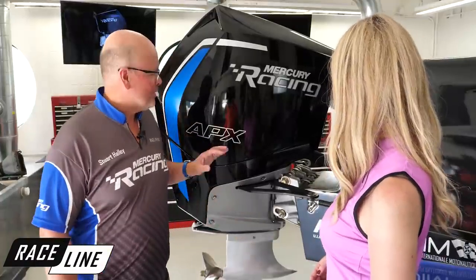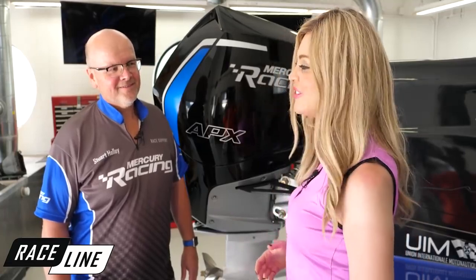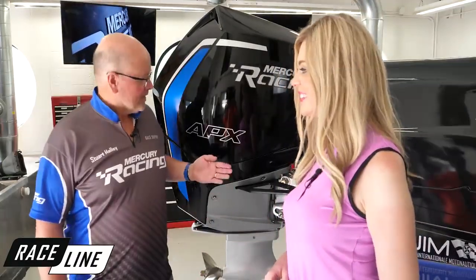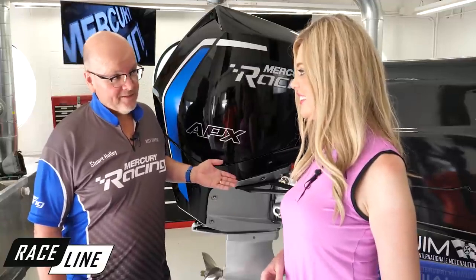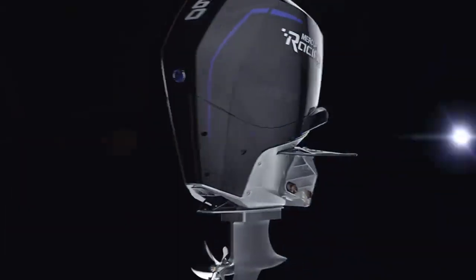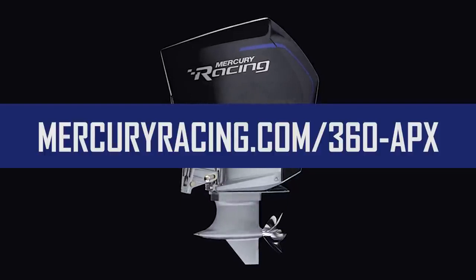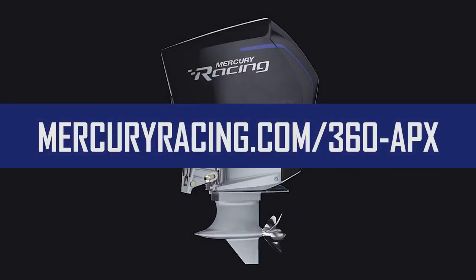Not only is it fast, but it looks fast too. This is our premium Apex graphics package — we're showing it in the signature racing blue, and we allow the teams to customize the two stripes to match their boat. That's another exciting announcement from Mercury Racing. I'll also mention that we spent a lot of time developing the Apex branding — you just never know what's around the corner. To get all the news about the new 360 Apex, race on over to mercuryracing.com/360-APX.